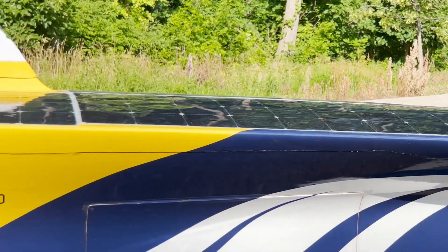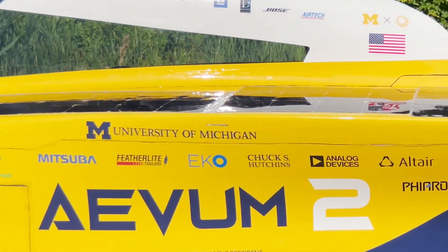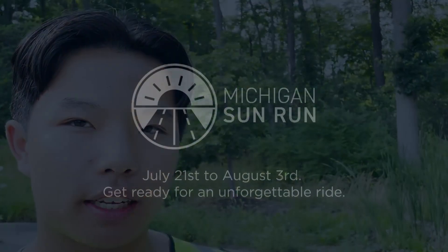We want to have a lot of outreach with this car, reaching as much of the public as we can to increase awareness for sustainable energy, solar racing, solar power — all of these things that could become mainstream within the next few decades.